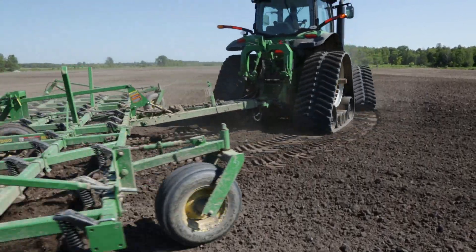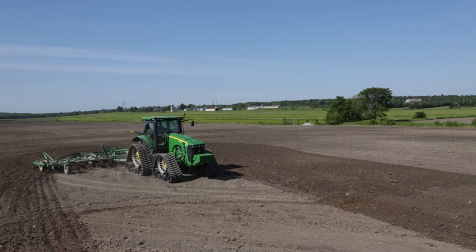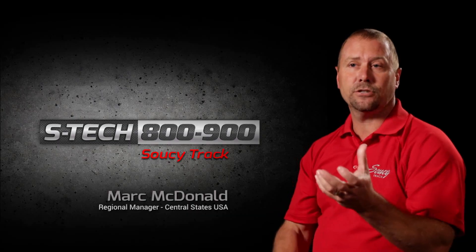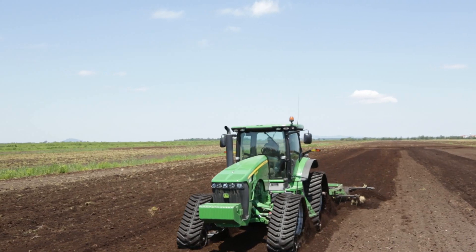With a four-track system, you have the ability to turn like you're on tires, without creating the soil disturbance that you would have on a twin-track system. In addition, you have the ride comfort of being able to follow the ground terrain and contour better than you do with a rigid 2-track system.